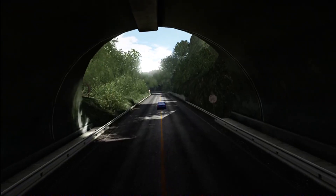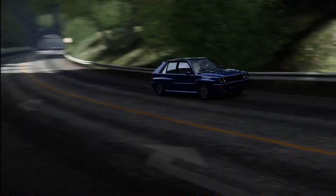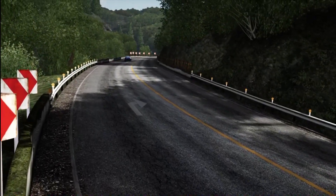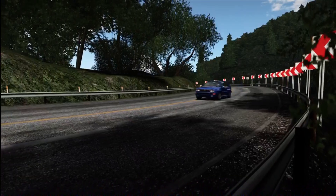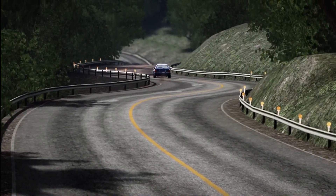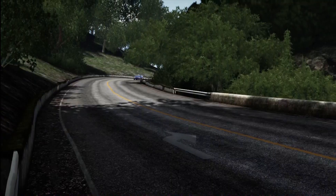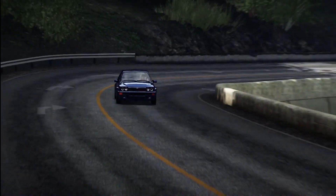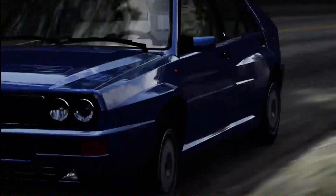Up next at number four we have the Lancia Delta, one of the most successful rally cars ever made. This is a road version, but most of its championships were won consecutively and the car all round is just amazing. The best thing is it only costs 22,000 credits, which is incredible compared to other road-legal rally cars like the Ford RS, the Lancia 037, or the Lancia Stratos.